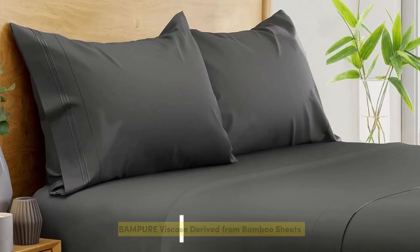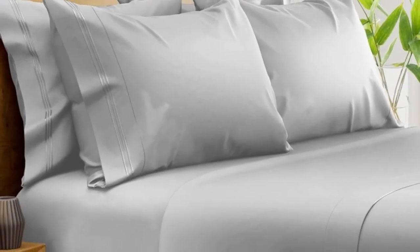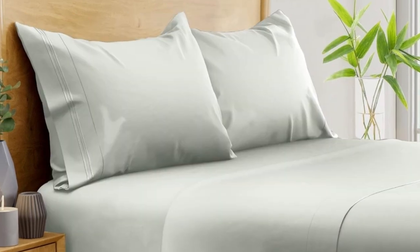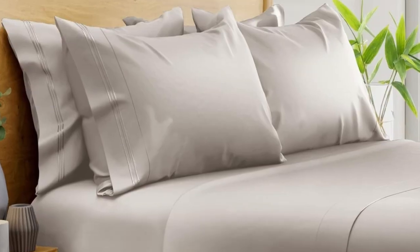Number 1. What we like: suitable for year-round use, soft silky texture, and corner straps that keep the fitted sheet secure. What we don't like: might be too cool for cold sleepers. Of all the sheets we've tested, our favorite option for wrinkle-free sheets with a smooth finish are Bampers' 100% organic bamboo sheets.